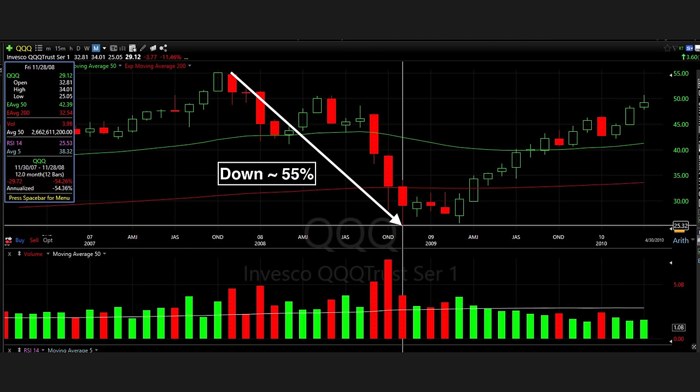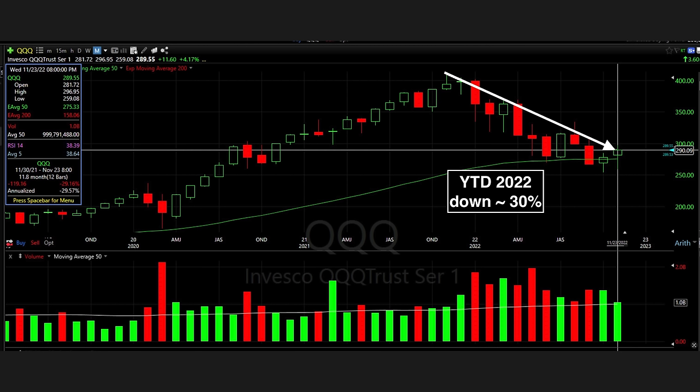And this isn't as bad as it could get. Looking at Q during the Great Recession back in 2007 through 2008, Q was down about 55% — a lot more than the 30% it's down now. What would happen to T if Q dropped another 20%? It would go down a lot more than it already has.